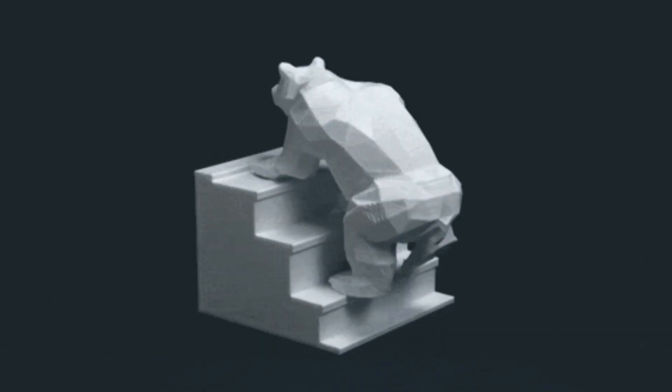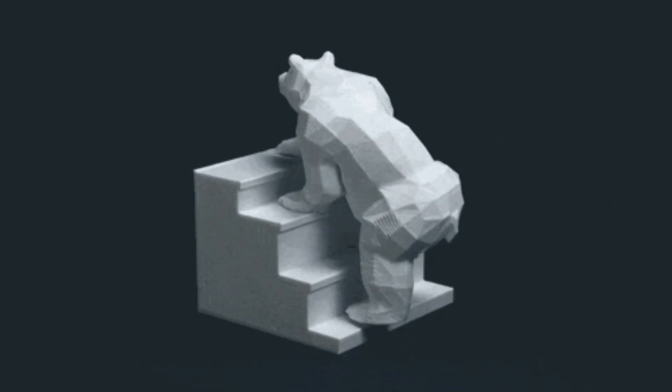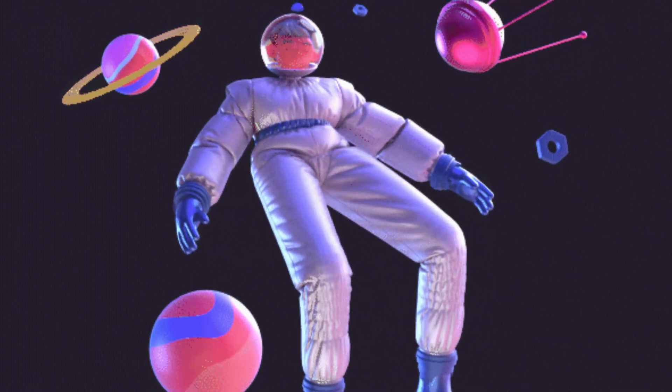Creating photorealistic 3D images consumes a lot of time and resources. However, there are great works developed, such as that of NVIDIA, which allows the generation of real-world objects automatically.